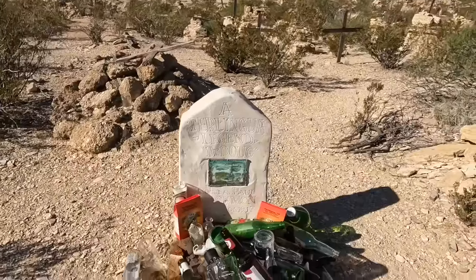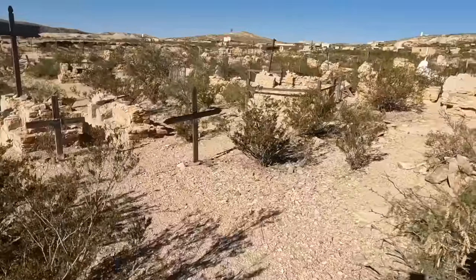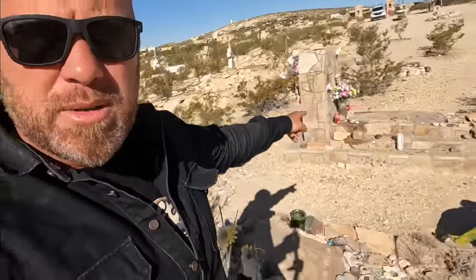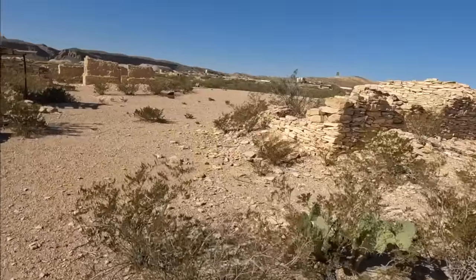It says 'Terlingua Legend' — this gentleman truly was a legend. Because the ground is so rocky, they can't dig into it, so they pile up rocks and people are actually buried above ground under a pile of rocks, or maybe some cement and stone. And these would be some of the ruins of the old ghost town.